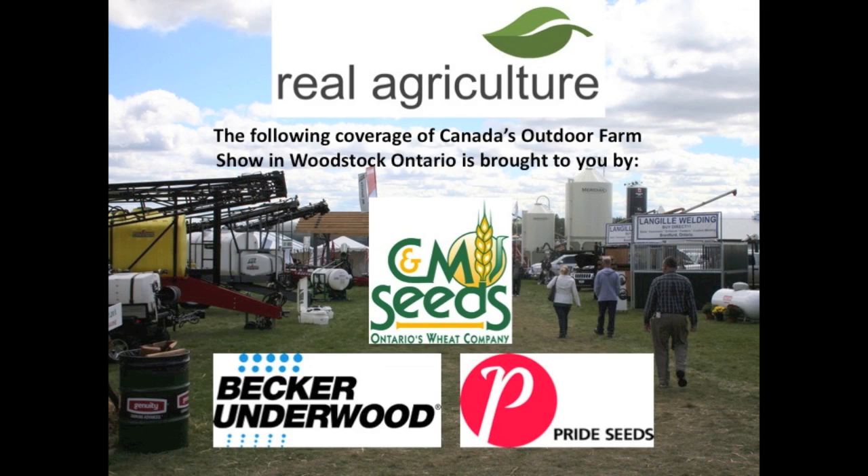RealAirCulture.com's coverage of Canada's outdoor farm show is brought to you by Becker Underwood, Pride Seeds, and C&M Seeds. We're here today on RealAirCulture.com at Canada's outdoor farm show, joined by John McErnie from Keenan True Technology TMR Mixers. Welcome today, John.